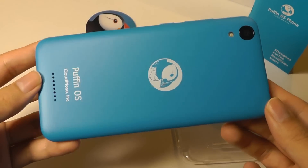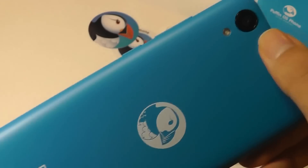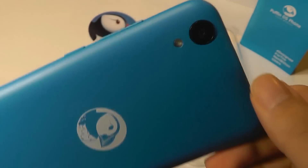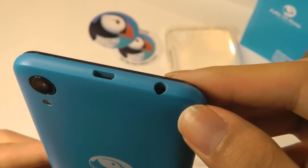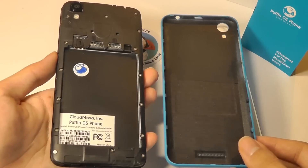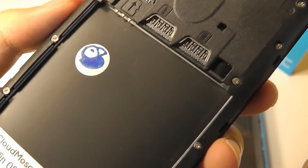We get the case, headphones, and a screen protector — really a full presentation for such a low cost phone. I really like this vibrant blue color; it reminds me of Nokia Lumia phones back in the day. There is a 5 megapixel camera on the back in addition to an LED flash. The side features a nicely textured power key and a volume rocker. The top has the micro USB port for charging and syncing, and the 3.5 millimeter headphone jack.